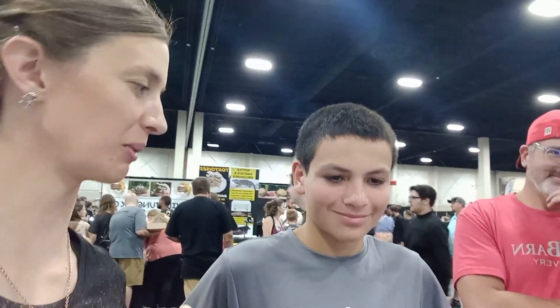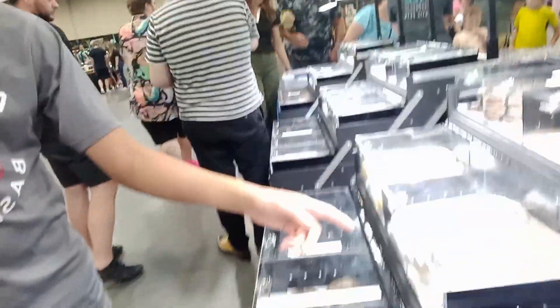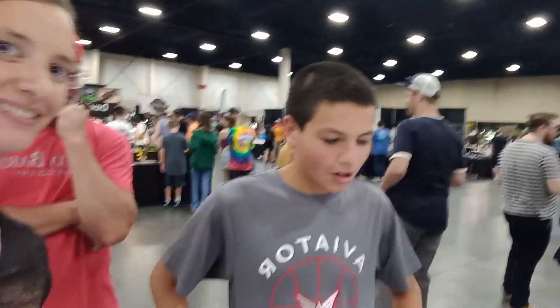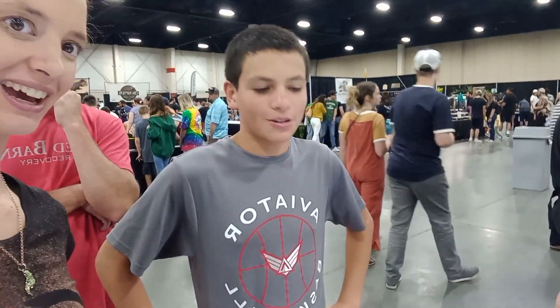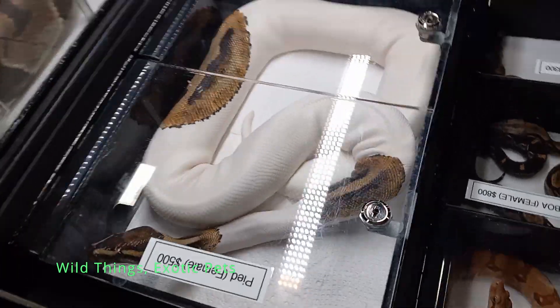We're here with Jacob and he's got his favorite ball python. What's your favorite ball python here? Probably this guy right here, the pied. Why is the pied your favorite snake? Probably just because the color scheme is pretty good. Yeah, I love the color scheme of the pied ball python. This guy's a pretty big tank.